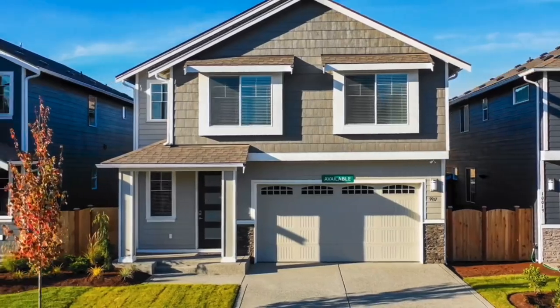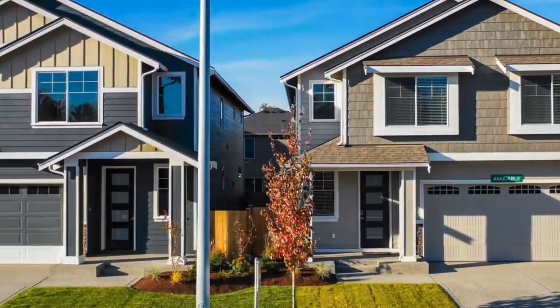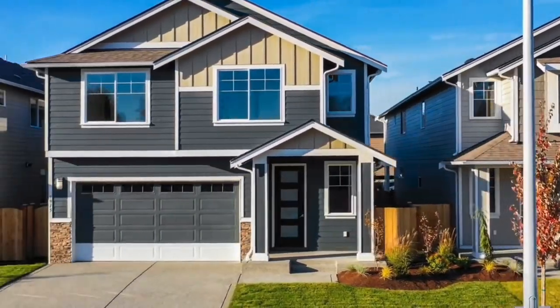This is a very important statistic for you to consider moving forward in your selling or buying process. The median days homes are on the market is 58, indicating that homes are selling relatively quickly in this market.